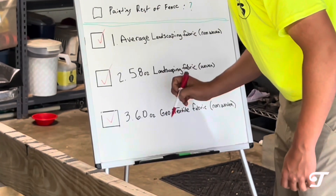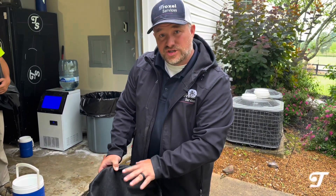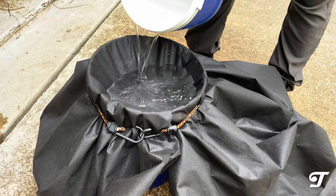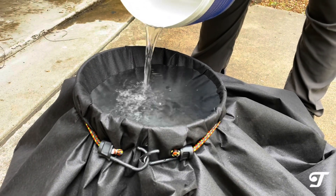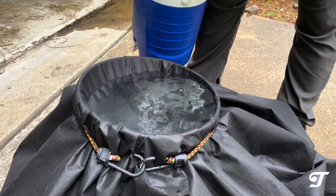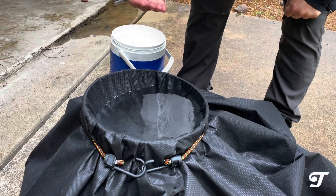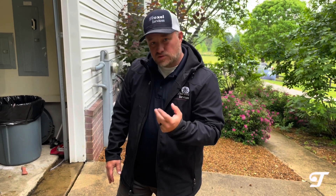We're going to show one more example using a five-gallon bucket to confirm the difference. We'll test all three again in this new scenario. First up is the average landscaping fabric — the non-woven. Similar result: the first gallon drains and you can hear it draining, but it becomes a slow drain. That first gallon might go through in 15 seconds, and then the last gallon might take 45 to 60 seconds.